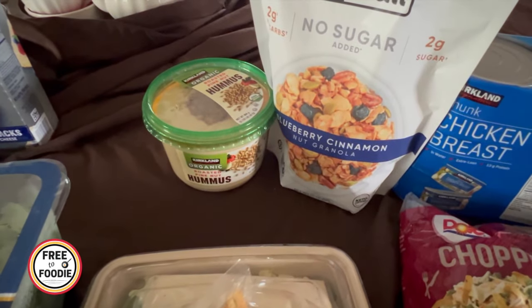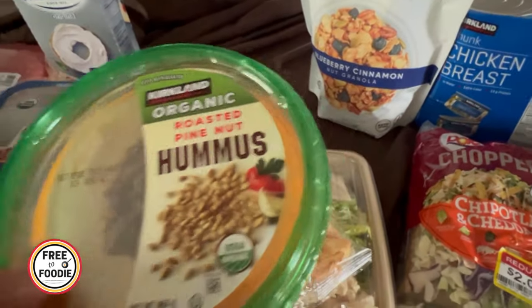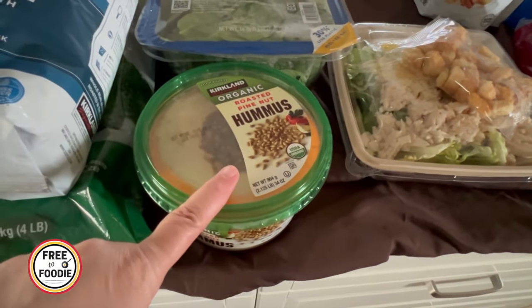Got the hummus — I love this hummus. It's $5.99 for a huge, huge container. Sometimes we'll have it with tortilla chips or use it on sandwiches. Really, really great deal on that.